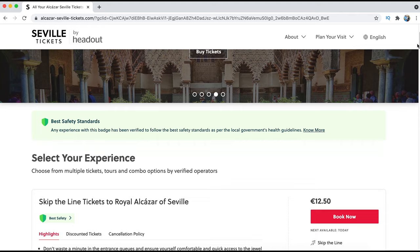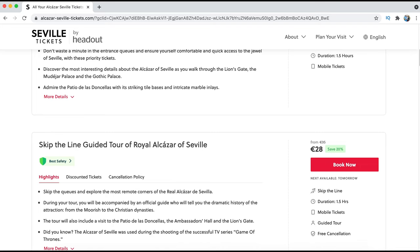The first tip: book your ticket online ahead of time, because if you don't want to wait one to two hours in a long line under the hot sun of Seville, I recommend you to check the link in the description where you can book your ticket for Alcázar Sevilla. You can choose different options, but if you want to know the history about the palace, I recommend you book your ticket with a tour guide. He will tell you everything about it and those little details that not everyone knows.